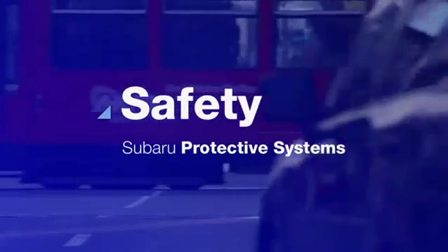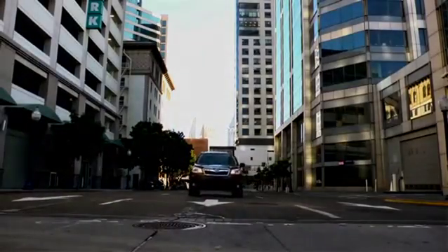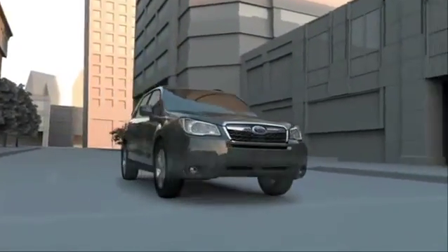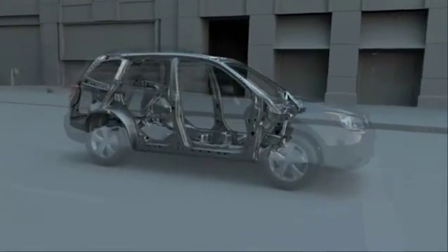A Subaru is equipped for peace of mind and control on the road. It's everything you need and everything you didn't realize you need, like high tensile steel and a ring-shaped reinforcement frame design, both of which help your car hold its integrity in a collision.